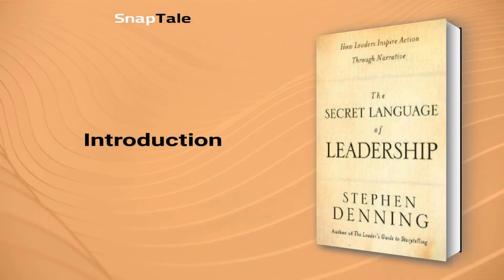Stephen Denning, The Secret Language of Leadership: How Leaders Inspire Action Through Narrative. Jossey-Bass Leadership Series Book 270.